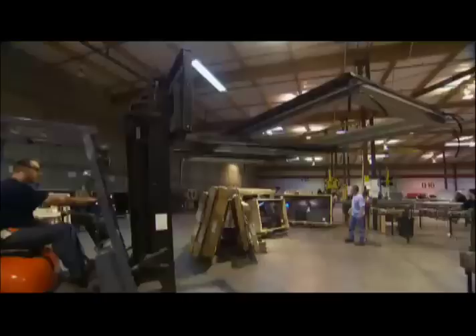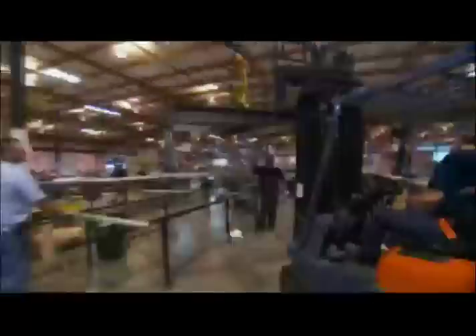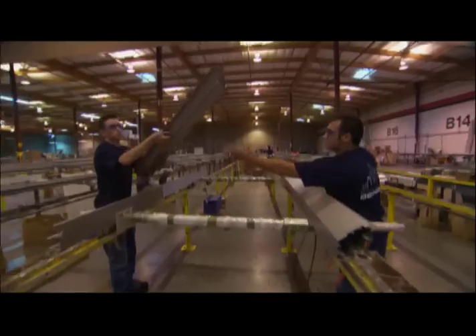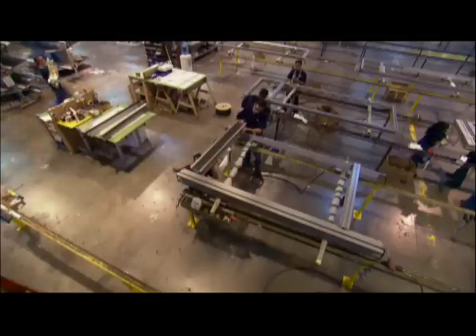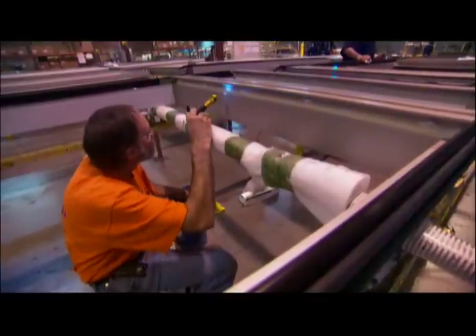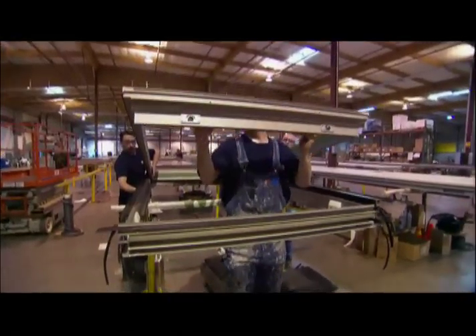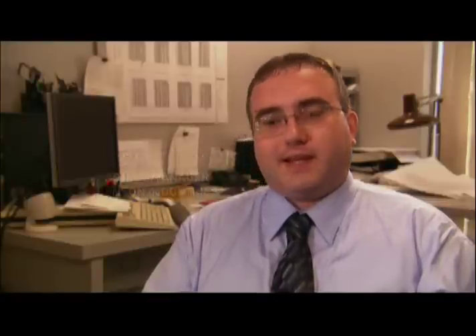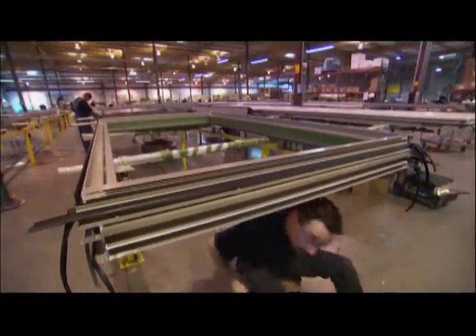Another major advantage to using a curtain wall is that it can be assembled off-site in a controlled environment. For curtain wall contractor Benson Industries, this was the best way to tackle Evo's many design challenges. Condominiums are very complicated from a design standpoint because they have a lot of balconies and doors, which are very difficult to seal against air and water.